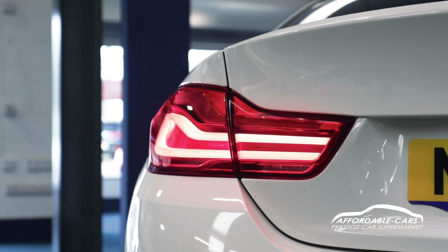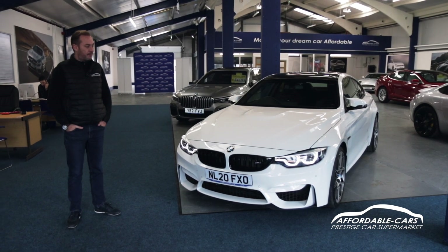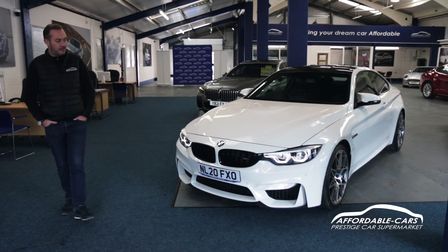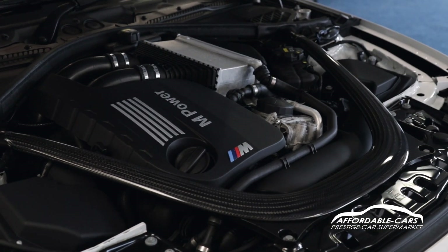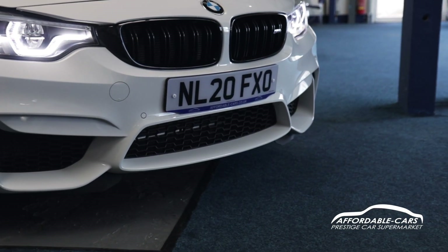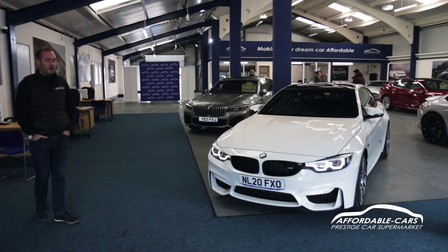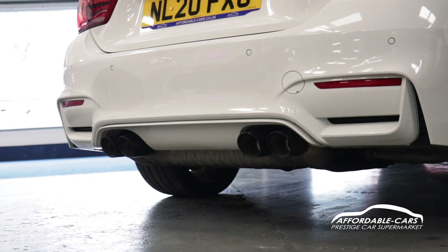A standard 4 Series looks good anyway. There are very subtle enhancements they use on the M4 just to let you know that it is an M4, and it's got that very quick 3-litre engine under the bonnet. It's got the power bulge on the front, which you won't see on any of the 4 Series coupes. It's got a slightly different design front bumper, the 20-inch alloys, and bigger side fins in the front wings. It has slightly more bulging rear wheel arches, and you have four tail pipes.